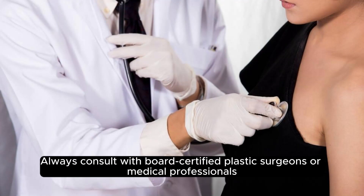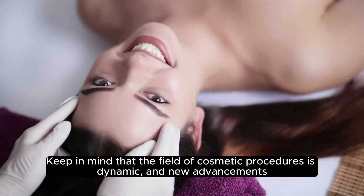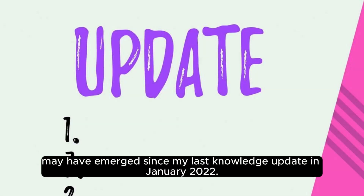Always consult with board-certified plastic surgeons or medical professionals to discuss the latest and most appropriate options for your specific needs and health considerations. Keep in mind that the field of cosmetic procedures is dynamic, and new advancements may have emerged since my last knowledge update in January 2022.